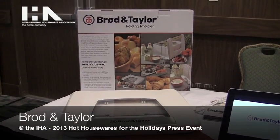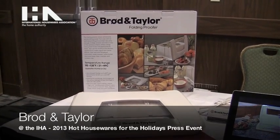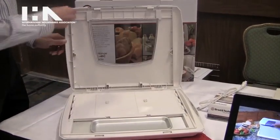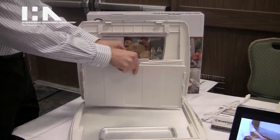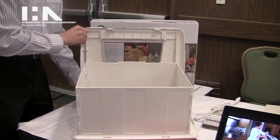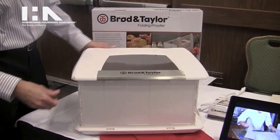This is a low temperature controlled warming appliance — it's the first of its kind. It is a folding device, so the way that it works is the top folds open and then the box expands in the middle. It can be used for bread, yogurt, melting chocolate, and basically any sort of application that requires fermentation and temperature control.